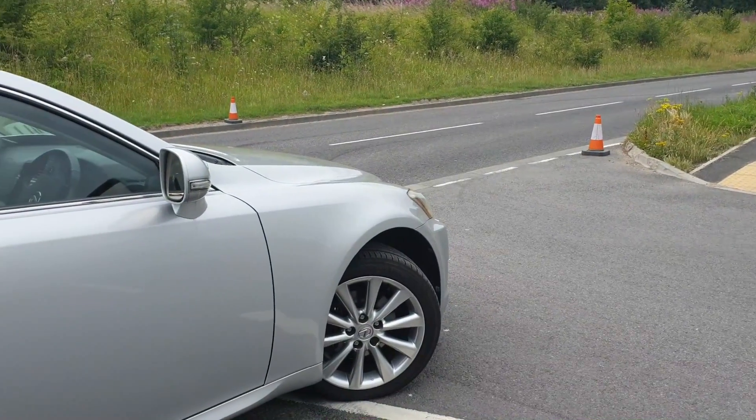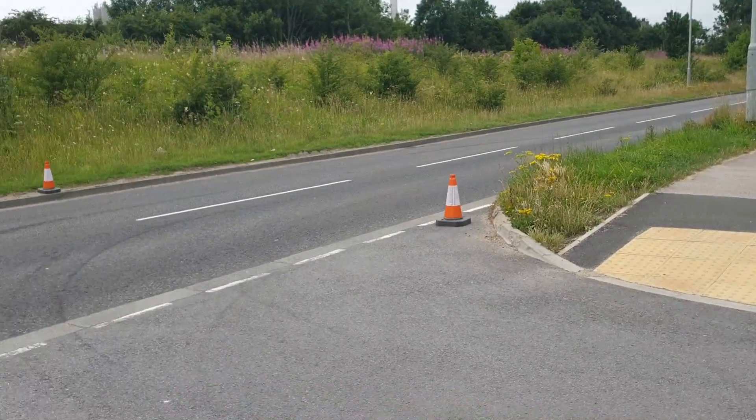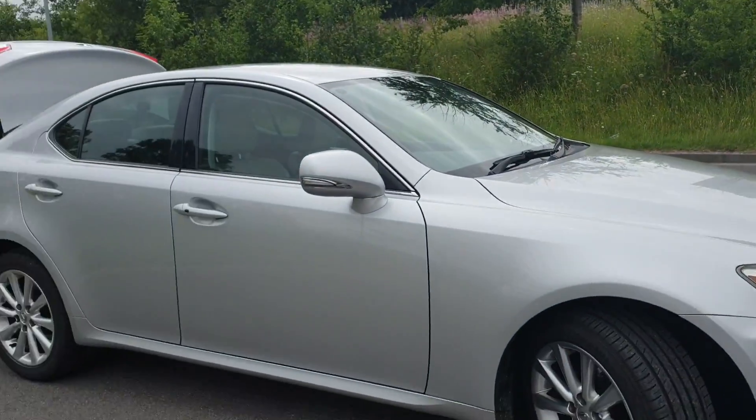Can you use winter tires all year round? Well, this is what I'm hoping to find out today in this simple braking test.